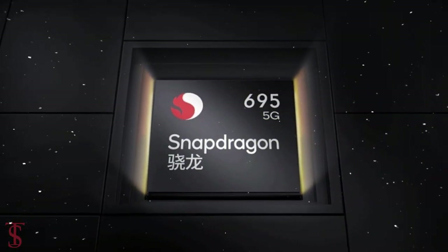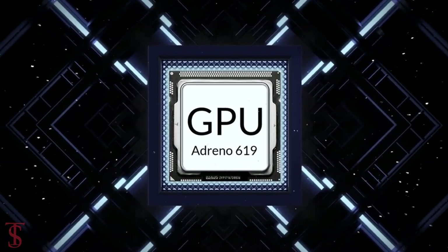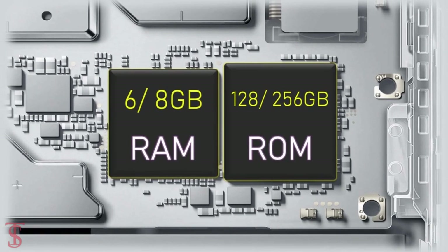The phone is powered by the Qualcomm Snapdragon 695 chipset, paired with an Adreno 619 GPU. The smartphone packs 6 or 8GB of RAM and 128 or 256GB of internal storage.